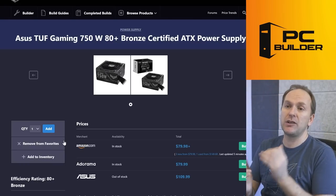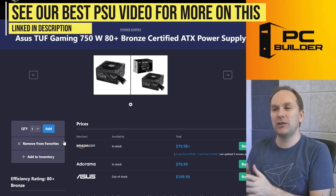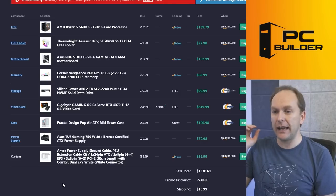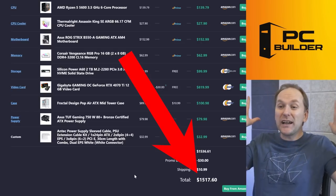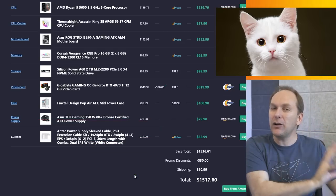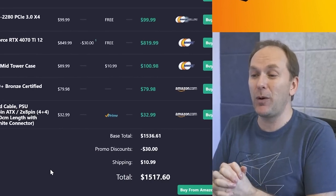For the case, we went with the Fractal Design Pop Air — only $100, comes with three included ARGB fans. I think it's everything you're looking for, especially for a first-time builder. It looks sweet too. For the power supply, I combined a great value unit — the ASUS TUF Gaming 750W 80 Plus Bronze — it's a B-tier rated unit on the PSU Cultist's list, better than many gold-rated units. I also got a cable extension kit with white plastic connectors — that's the Antec power supply extension kit for $33 — which gives you that white aesthetic. So for $1,517 you're getting an amazing gaming PC.